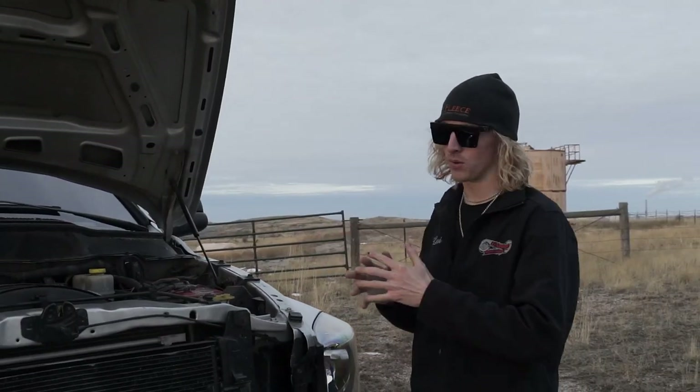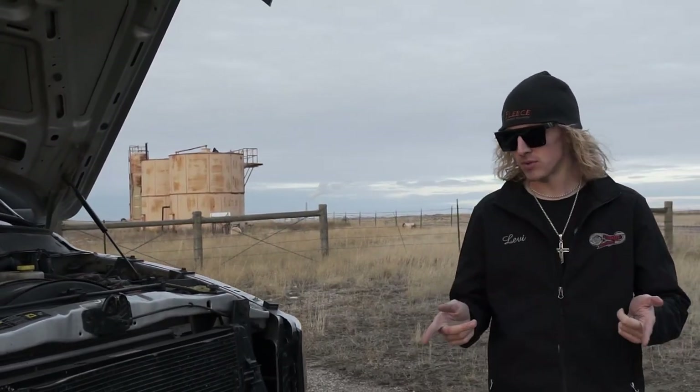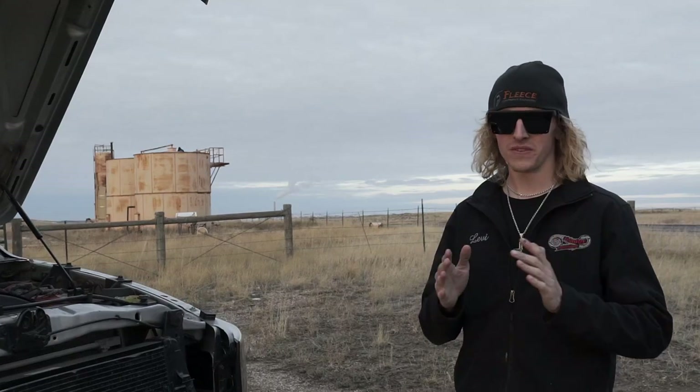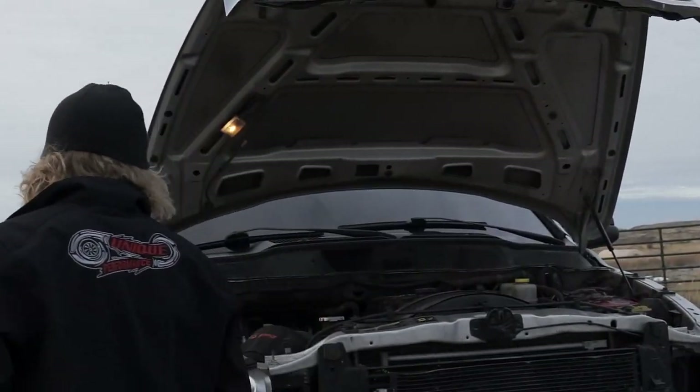Today I'm going to go over an 800 horsepower build recipe on the Nate Performances 06 shop truck with 350,000 miles on the short block and the head. It's never been off. So I'm going to go over a quick hard parts list of what's done to this truck.